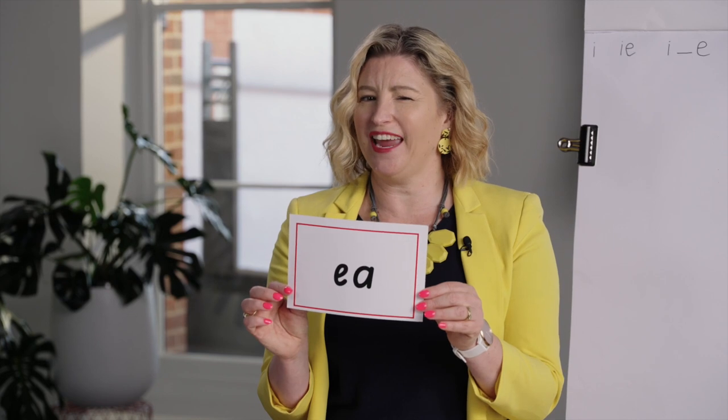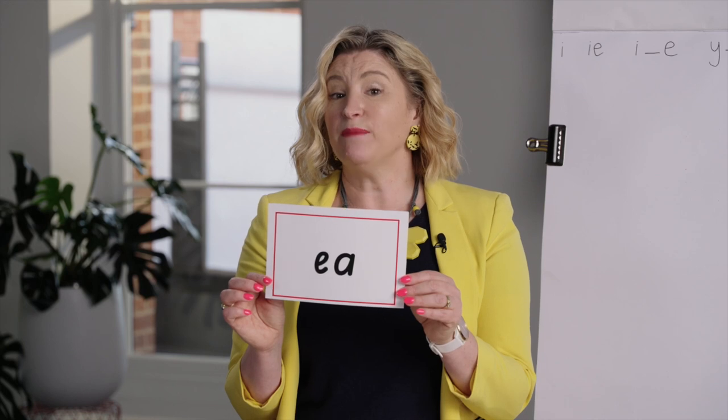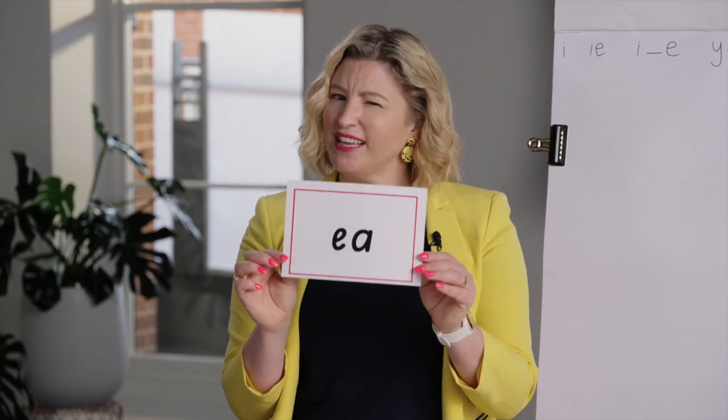Well done! Did you get all three? Let's double check. Did you get them? E as in 'eat', E as in 'bread', A as in 'break' - it's a tricky one.